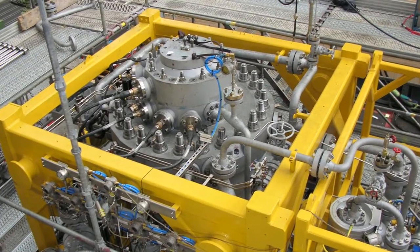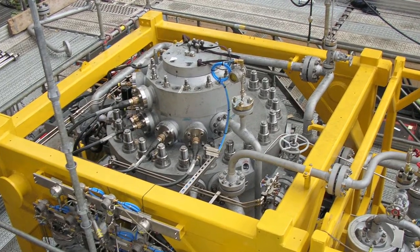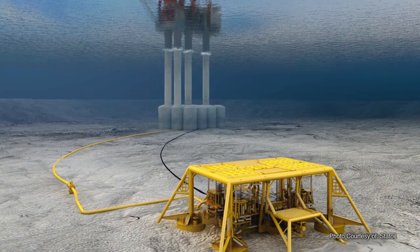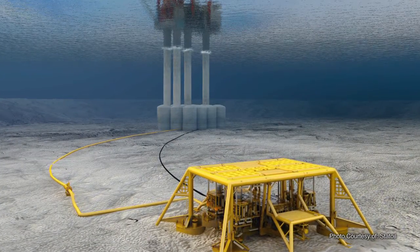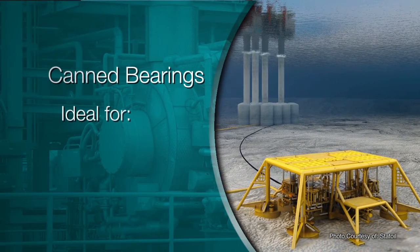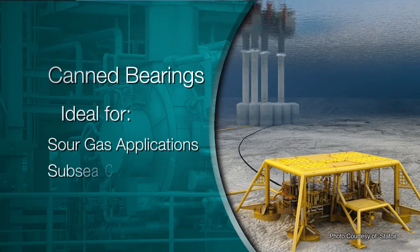Our specialized hardware includes canned axial and radial bearings for use in harsh environments. We were the first to offer both canned radial and axial magnetic bearings for high-speed motor compressors. Waukesha canned magnetic bearings are designed to be immersed in the most corrosive and abrasive environments, making them ideal for sour gas applications or subsea compression.